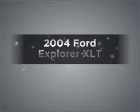Presenting the 2004 Ford Explorer. Travel the roads in style and comfort in this great vehicle.